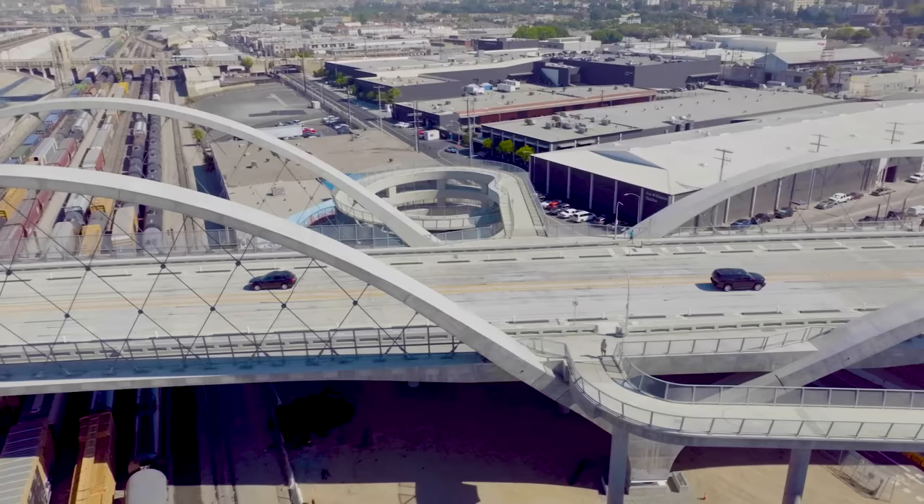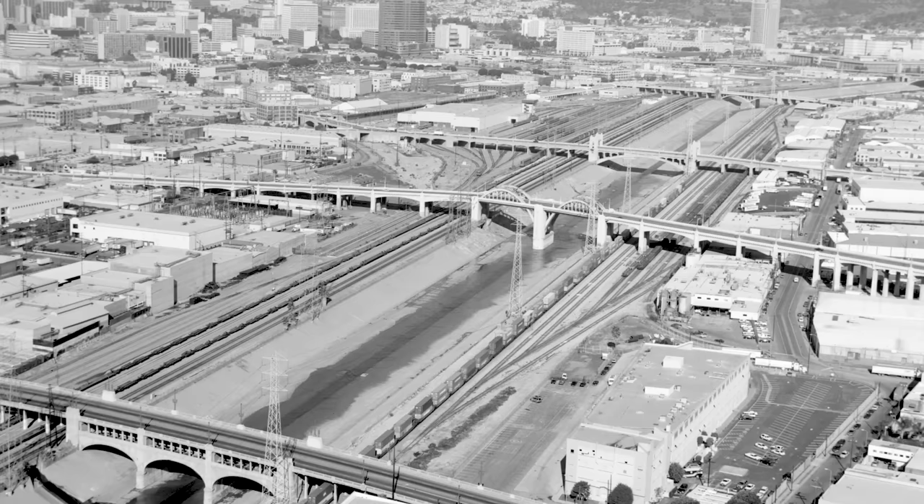My name is Deborah Weintraub. I work for the City of Los Angeles for the Bureau of Engineering. I'm the Chief Deputy City Engineer. I'm an architect by training, not an engineer by training. And I've worked on the project where we're standing today, the Sixth Street Viaduct, for approximately 10 years.